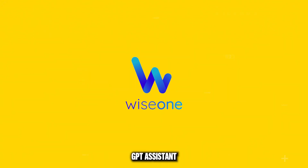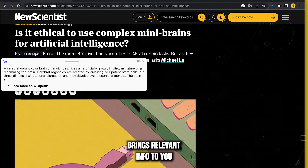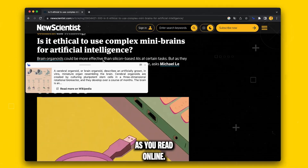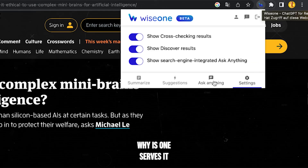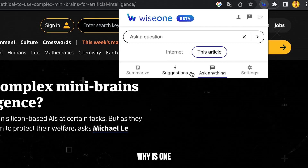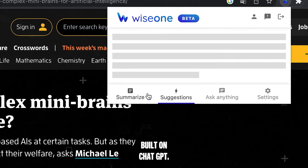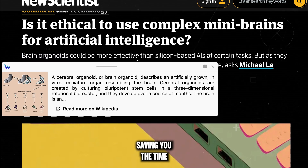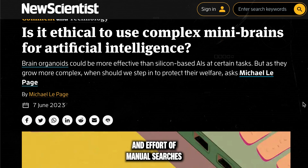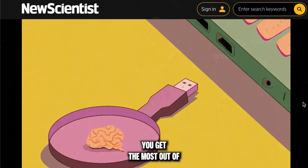WiseOne, a ChatGPT assistant, brings relevant info to you as you read online. Forget about manually searching for additional info — WiseOne serves it up for you. It's like a personal tutor built on ChatGPT, bringing you relevant information as you read online, saving you time and effort and ensuring you get the most out of your learning.